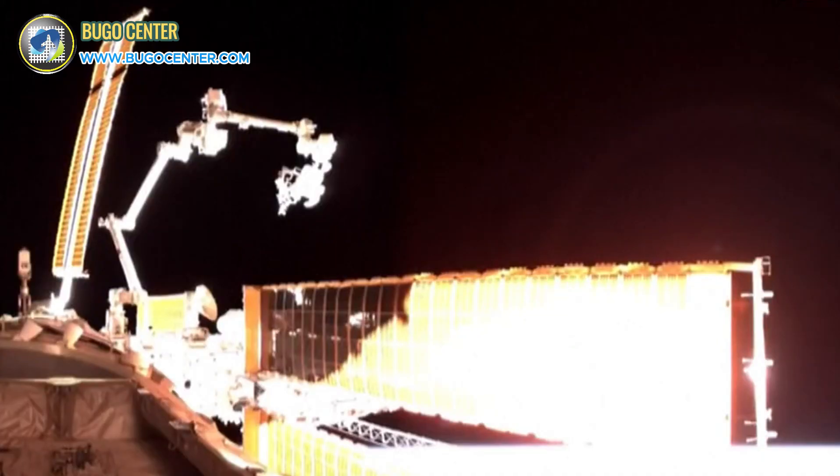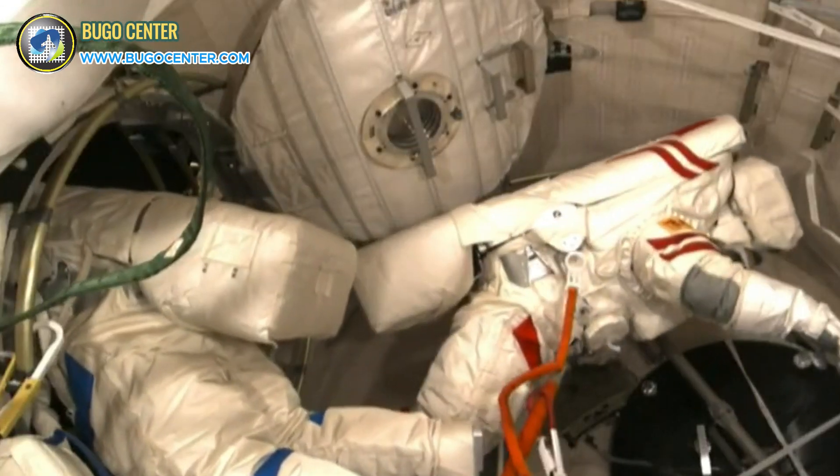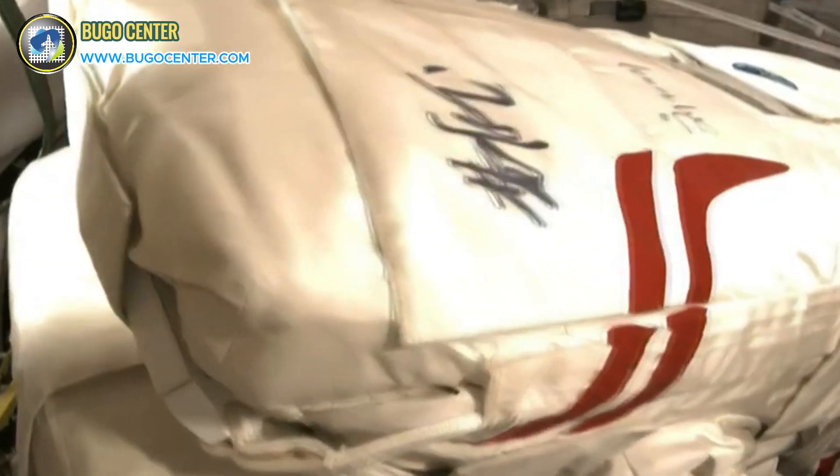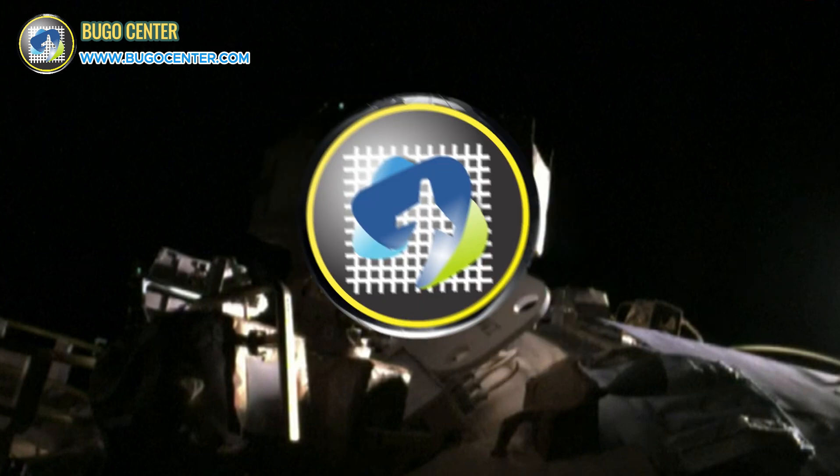The Shenzhou-17 mission is a real testament to the progress and ambition of China's manned space program, and this is just the beginning of future explorations and achievements. Don't forget to check out the full video at Bugocenter, and hit that subscribe button for the latest updates from us. Keep exploring!